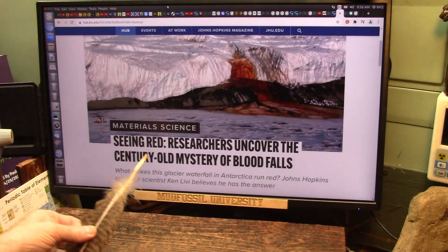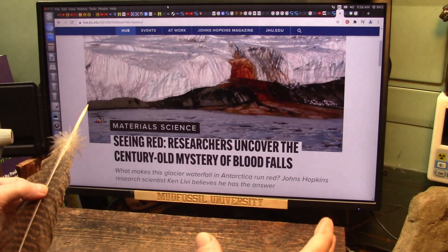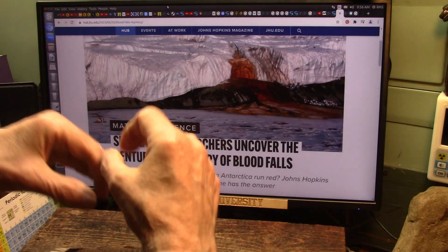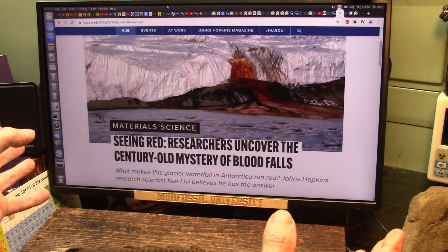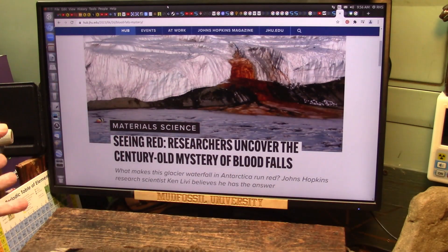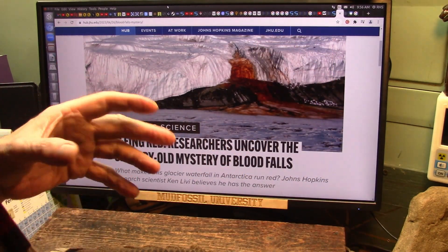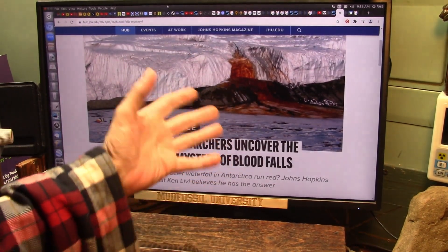This is Johns Hopkins, and they did detailed analysis on these particles that turn the water red. They're little tiny balls coated with iron oxides, and they contain certain minerals. The only place I know iron comes from is blood — iron is in your blood. Blood is primarily iron, and that's the color of iron. They say it's rusting — red rust coming out of there.